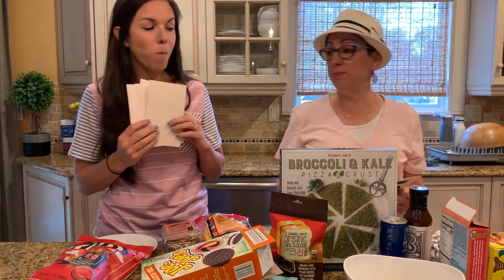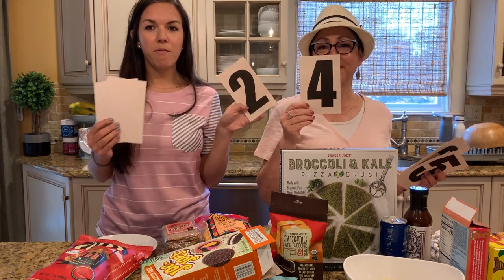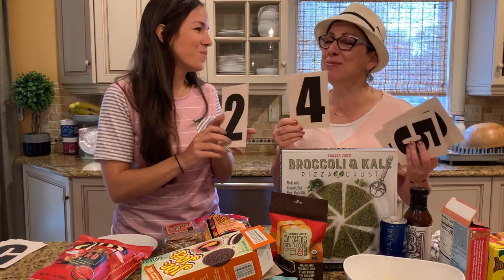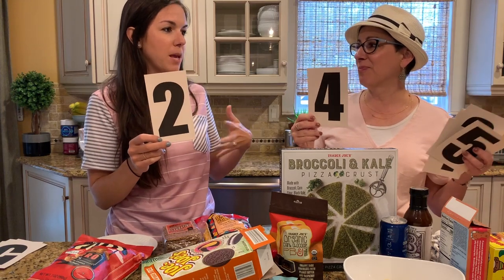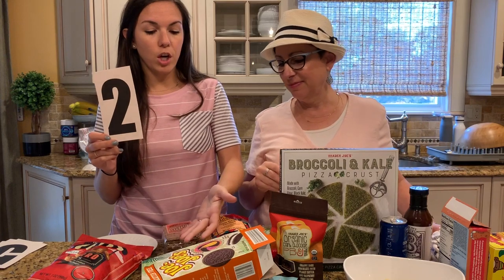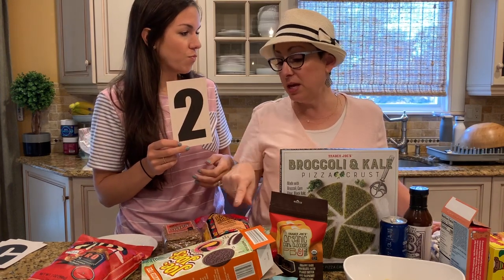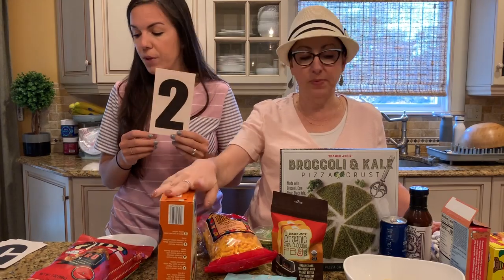Would we buy the gluten-free JoJos again at Trader Joe's? I'm gluten-free and they are pretty good, so yes. But I'm not gluten-free, so if I'm going to eat something with sugar like this, it's going to be Oreos. When they have a regular version, I'm sure I'd go with that.